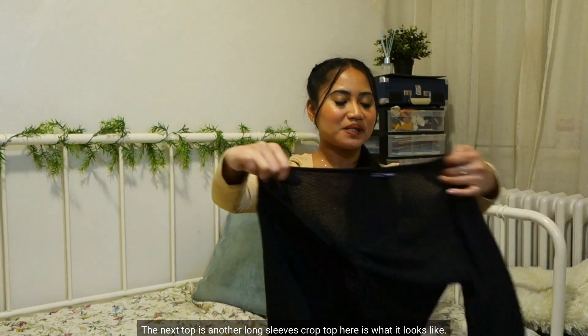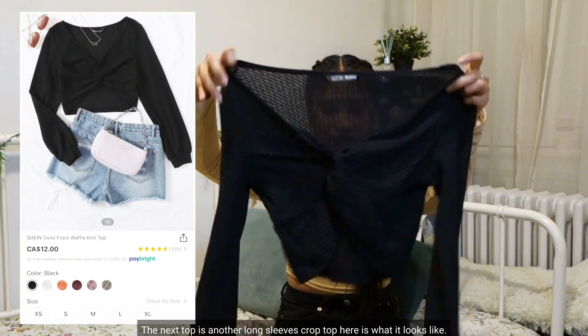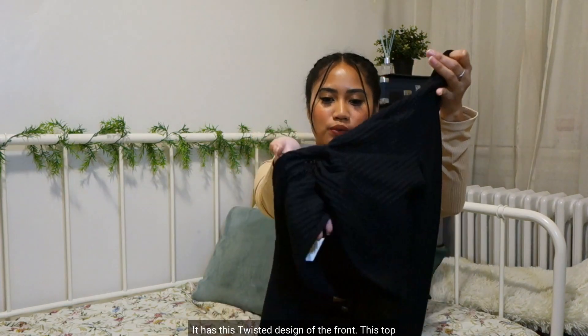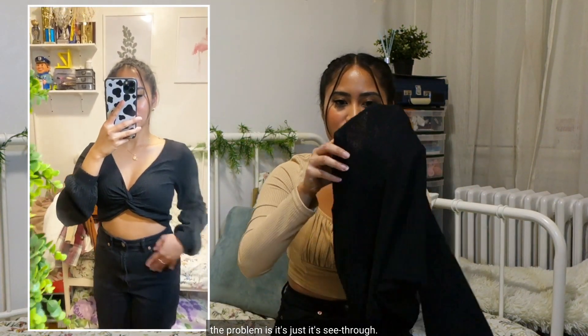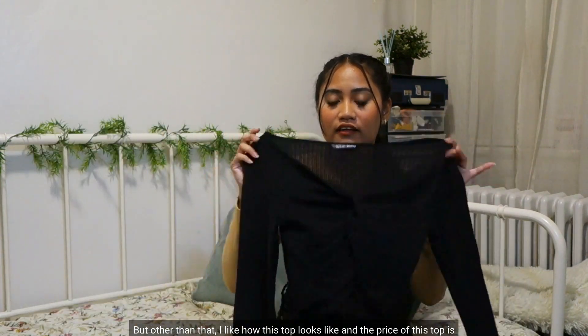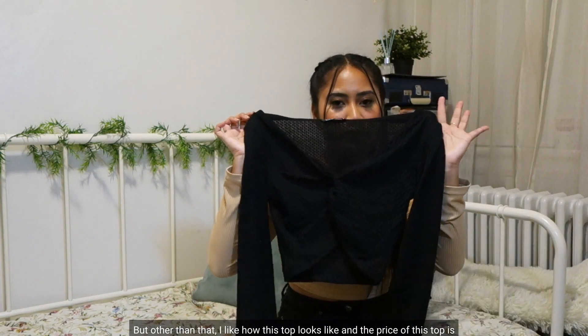The next top is another long sleeve crop top. It's just a plain black top with a twisted design at the front. This top fits very nice. The only problem is it's see-through — I don't know if you guys can see that — but other than that I like how this top looks. The price is $12.